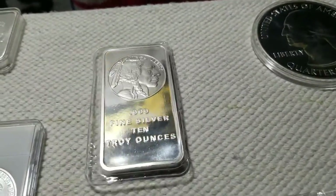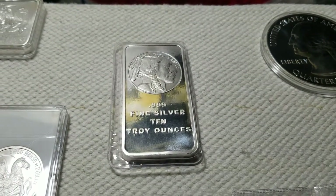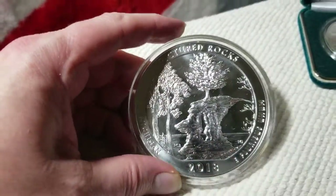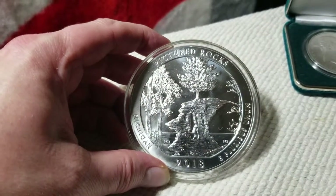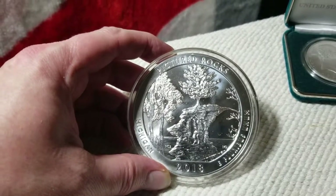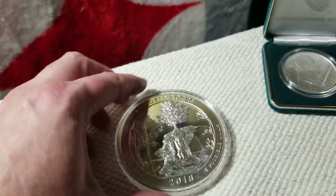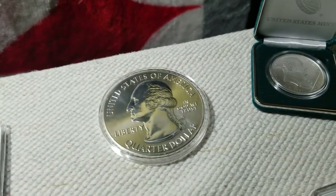Another 10 ounce bar there from Silvertown — it cost me close to spot. This one here is Pictured Rocks, Upper Peninsula of Michigan. I know this because I went there and I took this coin with me, took a couple pictures holding the coin next to it. Didn't turn out so well — it was quite small compared to where I was at. But this coin has been there, just a nice little story. It's quite a walk to get there too, by the way.